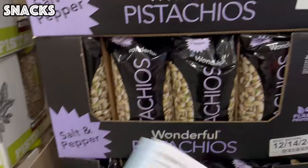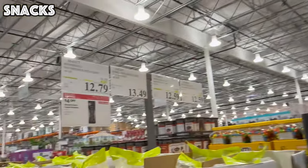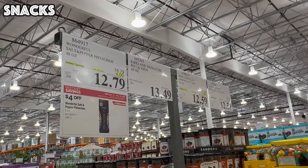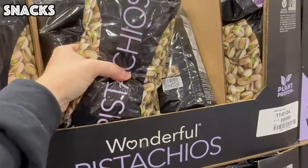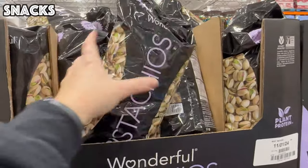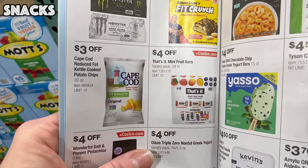Next up, we have the Wonderful Pistachios in the Salt and Pepper flavor. It's a 48-ounce bag on sale this month for $4 off, bringing it to $12.79. This bag is huge — pistachios are super delicious.